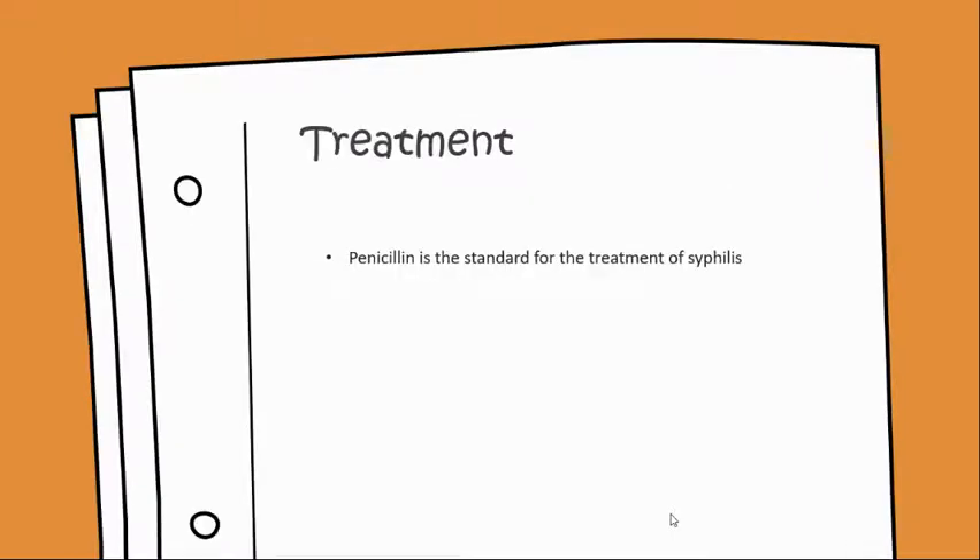Treatment would be penicillin, which is the standard for syphilis. Thank you.